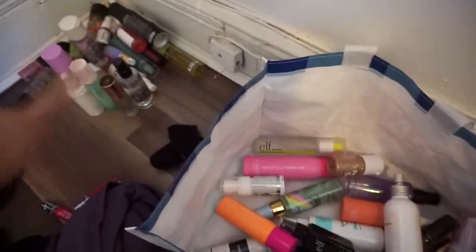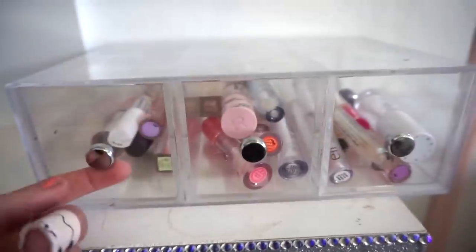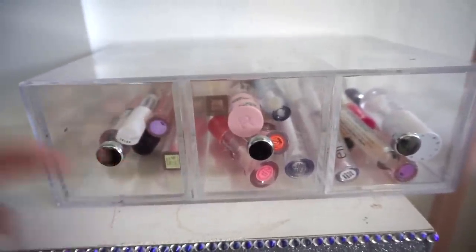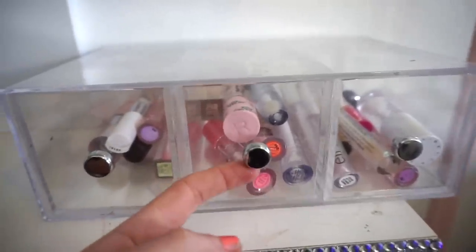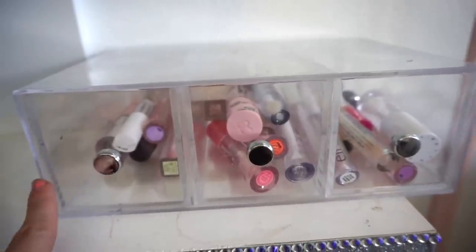Here is what I'm going to declutter so far, and that's what I'm keeping. Next I pretty much just have my clear glosses — I know I mentioned making a clear gloss video and I still plan on doing that. This is pretty much where I house them, and I'm going to keep all of these.